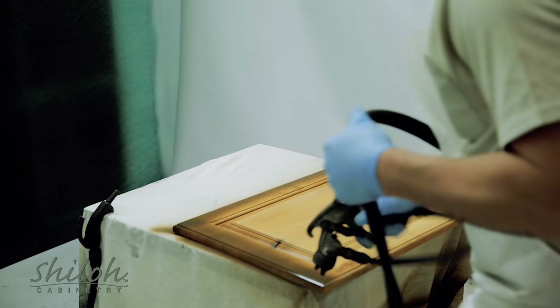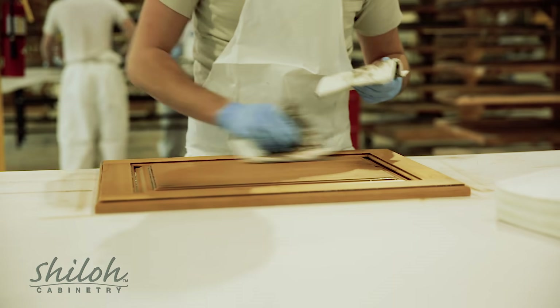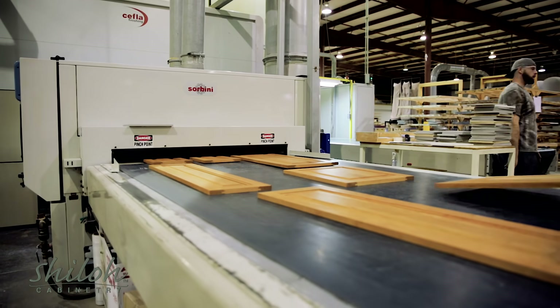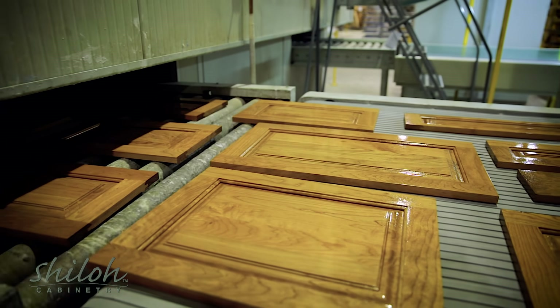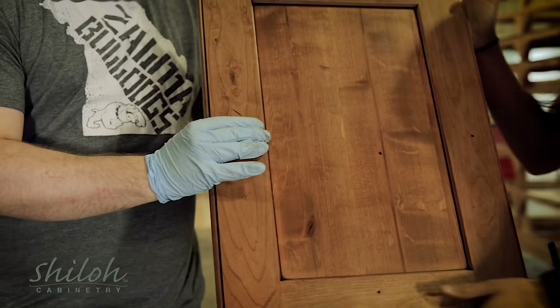Here's where a glaze would be applied, wiped off by hand, leaving just enough material behind to create that perfect aged appearance. With or without glaze, the next step is a final coat of high-quality conversion varnish. The finished pieces immediately enter the oven and cure at a controlled rate, leaving a silky finish with lasting durability.